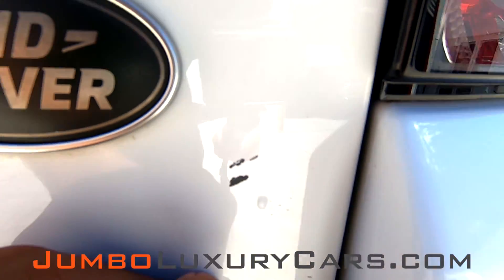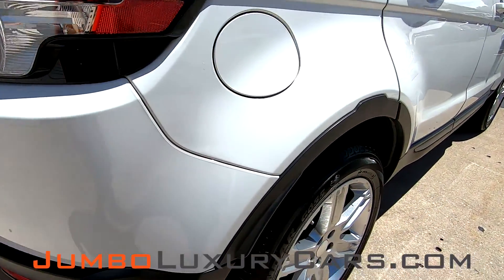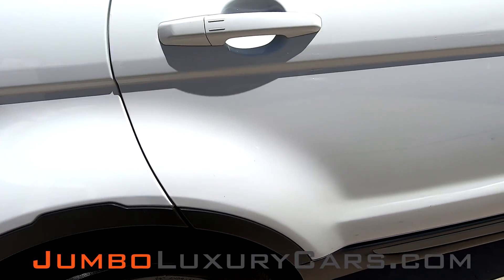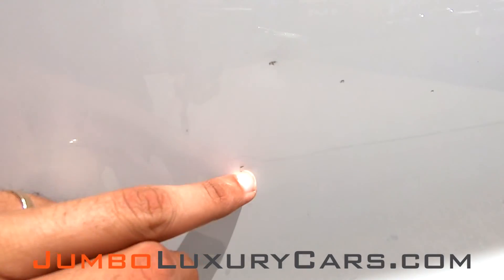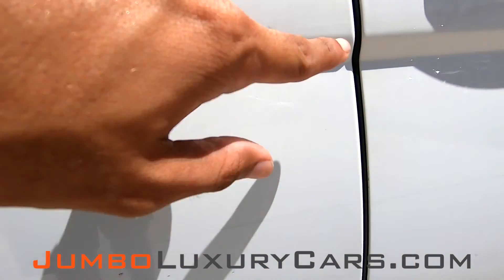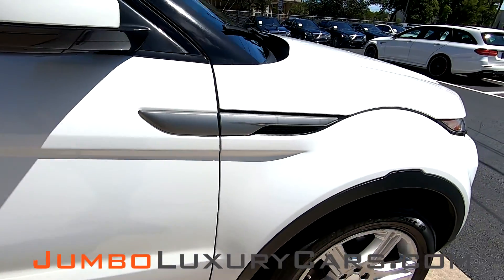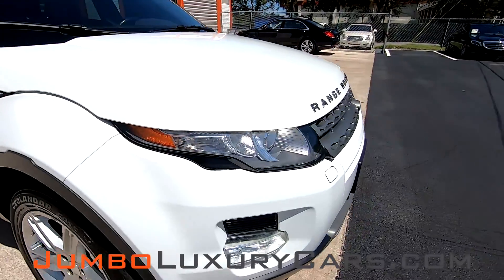I have a scratch here on the tailgate. A couple scratches here. Overall the exterior is in good condition.